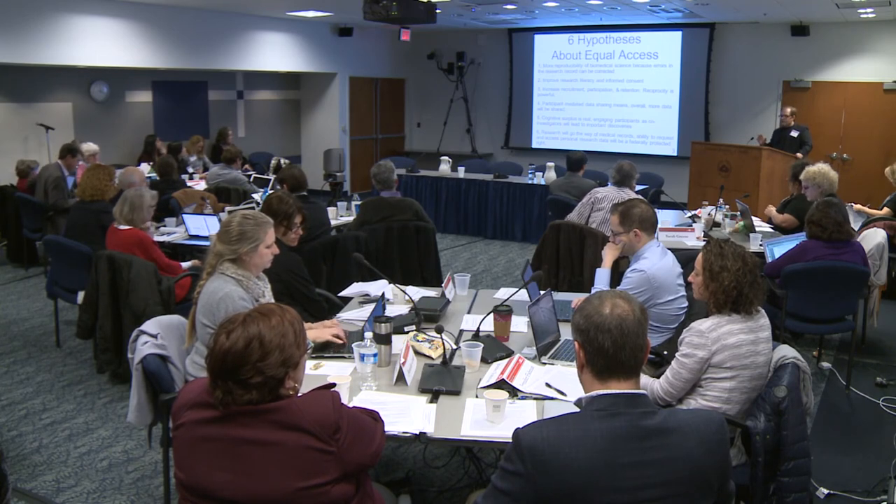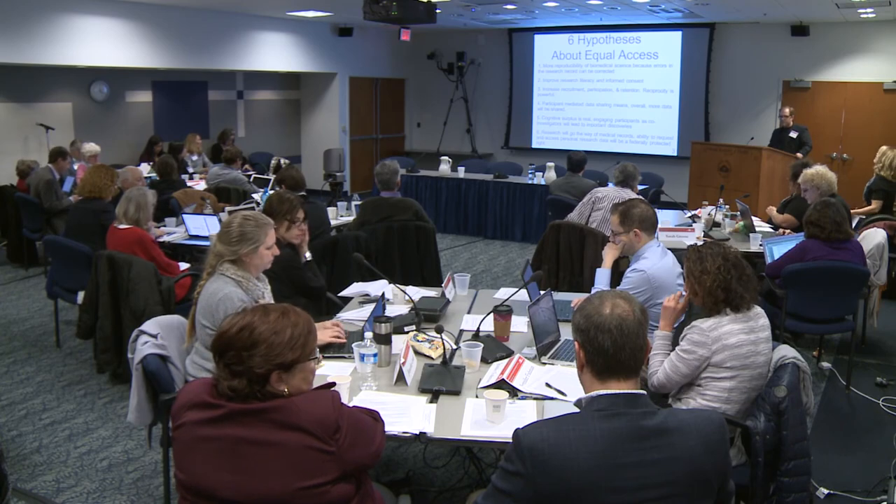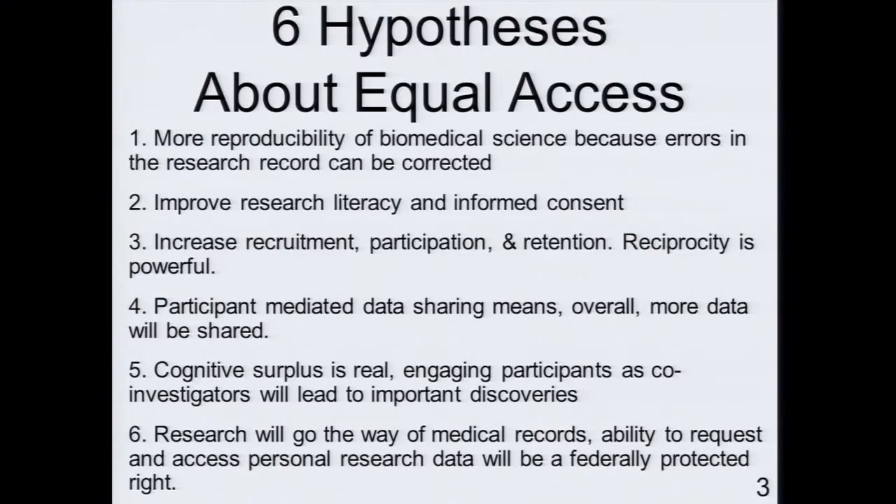Hypothesis six — one I really should have started with: the research enterprise will go the way of medical care, and access to individual-level raw research data will become a federally protected right, as it is for medical records. We should all be asking ourselves why we do not demand more from the research enterprise when it comes to requesting access and auditing records held about us. There is a decades-long history of advocacy around patient-centered healthcare, and I think the same will be shown in the research enterprise.